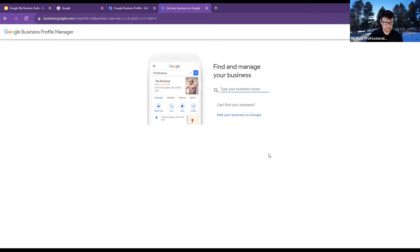So where it says search, you'd type something like 'Ellen Baker REMAX Professionals' — that's what we're typing. You would just be typing your actual business name. Mine is 'Danielle Martinez, REMAX Professionals' — that's my business name.